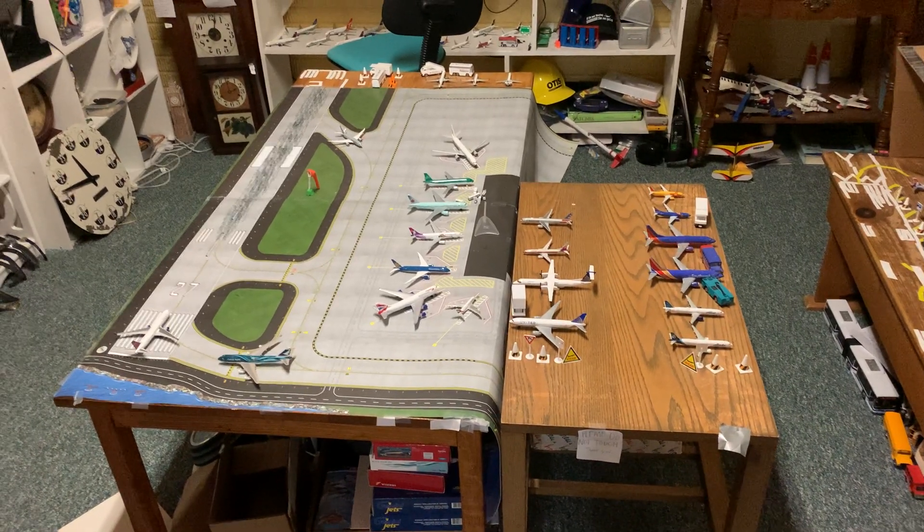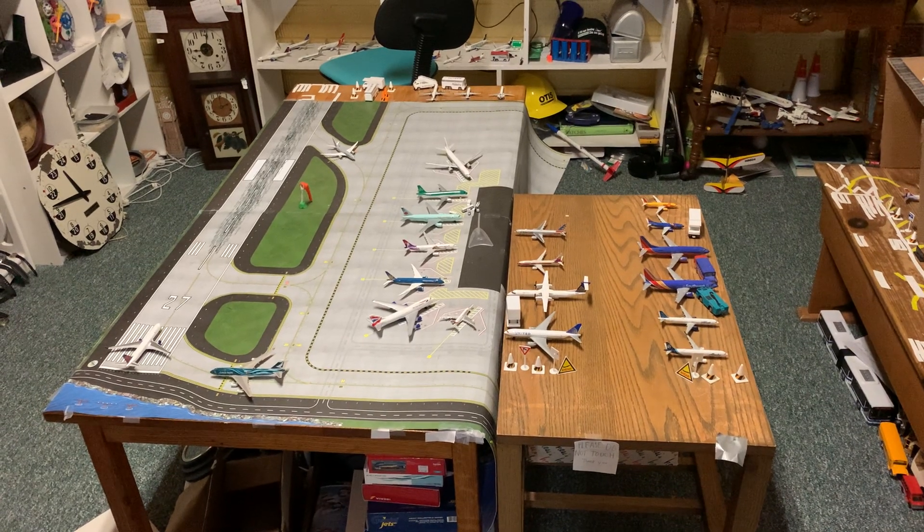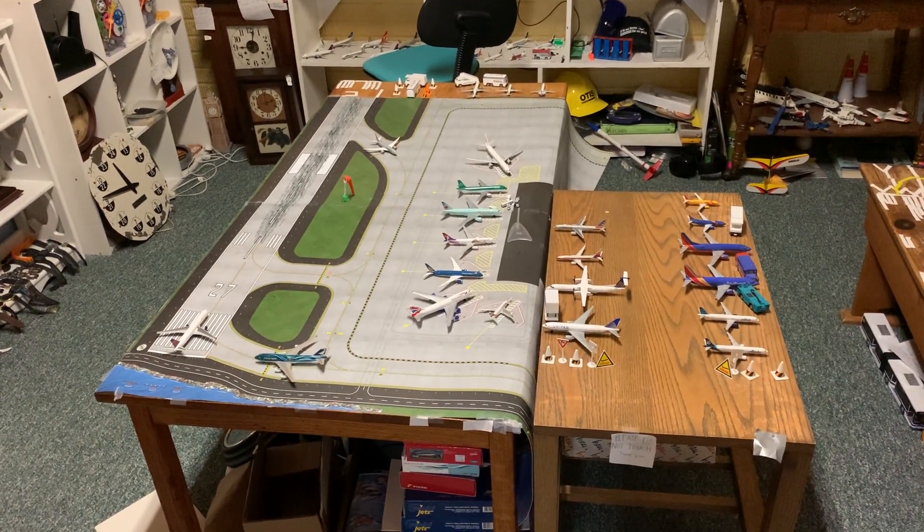Hey everyone, it's TEAF here, and today I'm here with an airport update for December.